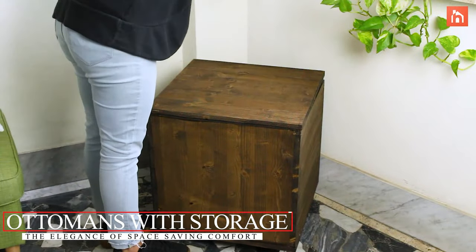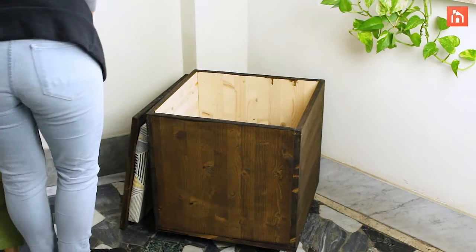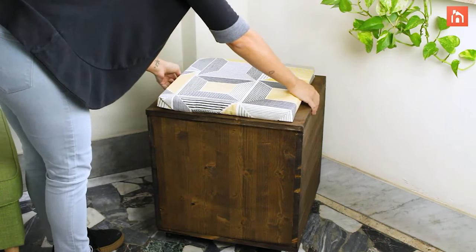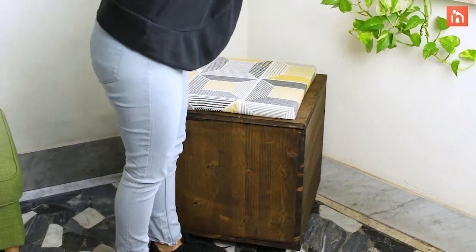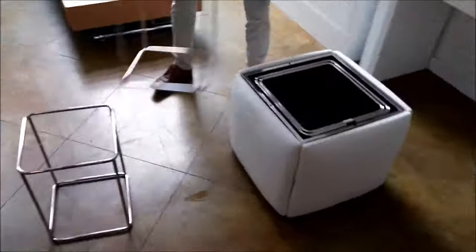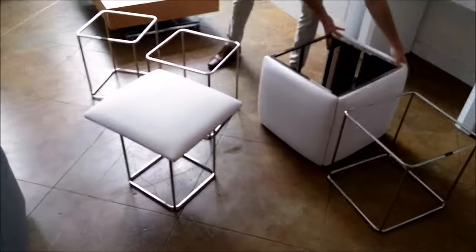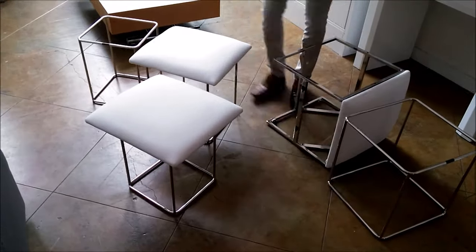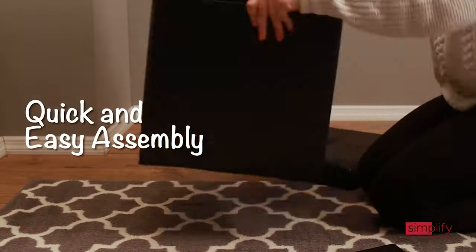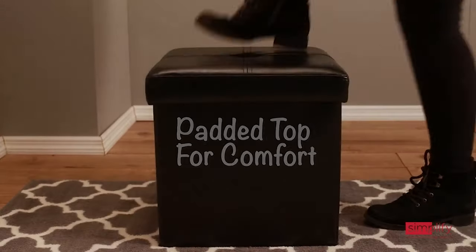Ottomans with Storage: The Elegance of Space-Saving Comfort. Combining style, comfort, and practicality, ottomans have taken center stage in the home decor world. More than just a footrest — a seat, a table, and a secret keeper. Whether you're into leather, classic fabric, or modern geometrics, an ottoman out there is singing your song. Always measure the depth for your storage necessities. An ottoman with storage isn't just furniture — it's an experience, a fusion of comfort, utility, and sheer elegance.